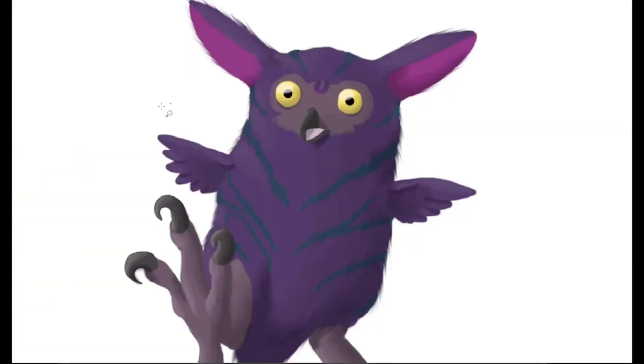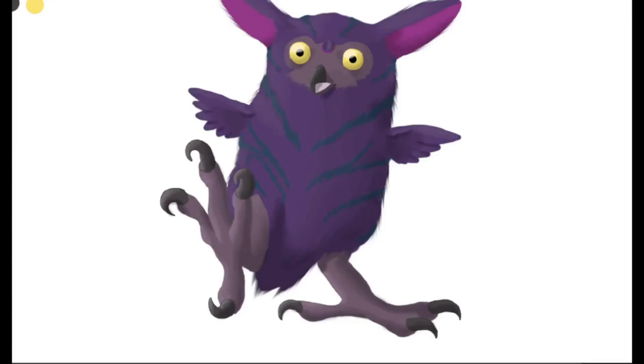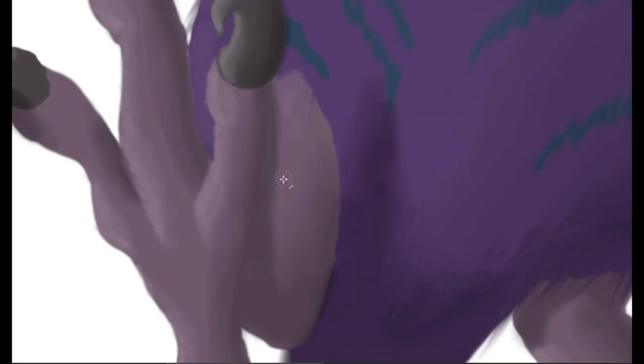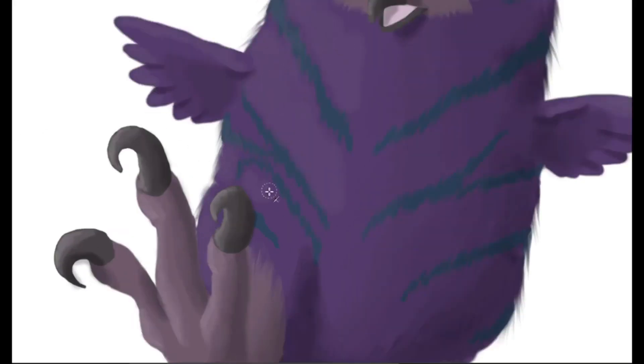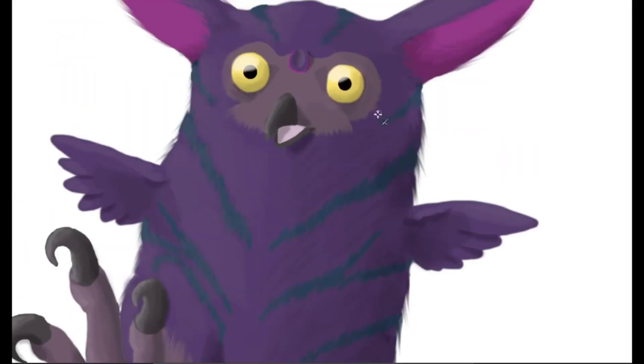That said, Furbys, whether solitary or not, ended up socializing, feeding and playing at times that were inconvenient for their owners, especially at night. Many Furbys would end up trying to bring attention to themselves by loudly talking or squeaking in the middle of the night, many times frightening their owners. While many Furby owners look back on them fondly, the reality is that Furby breeding was proving to be too problematic, and the Furby market crashed before the decade was over.